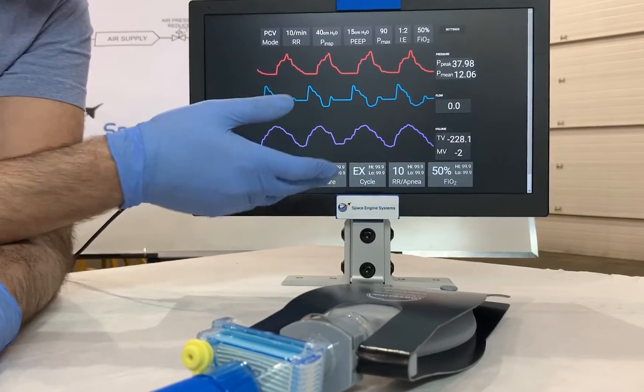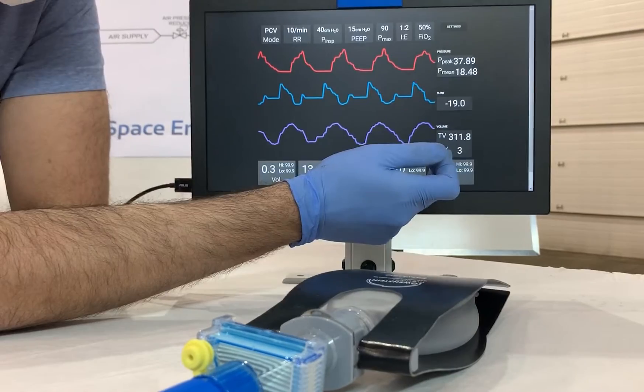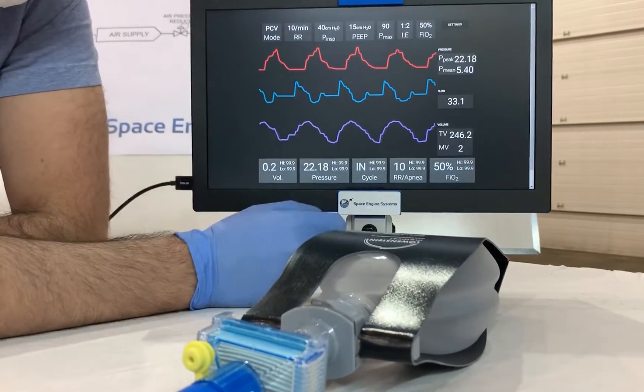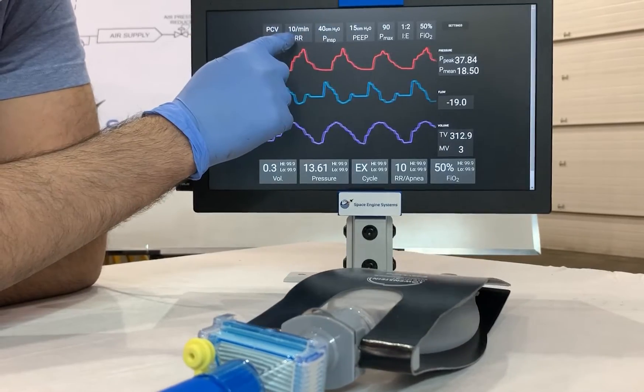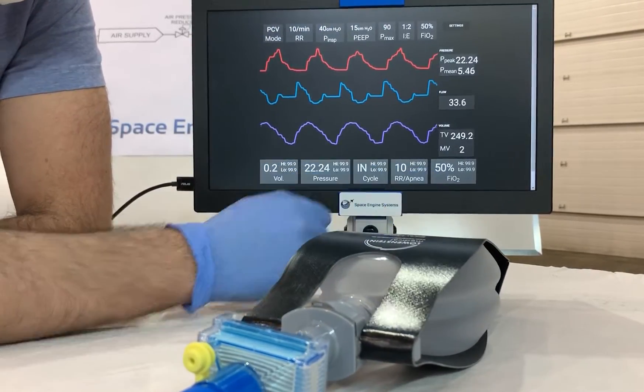On our screen, we can monitor our patients. We're measuring pressure, flow rate, and volume. We've also got a range of settings on the top and bottom — things like the breathing rate, PEEP pressure, oxygen levels, and so on.